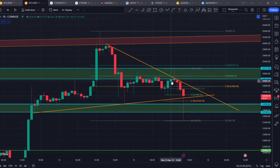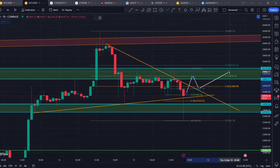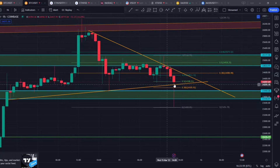But if we can flip the short-term Fibonacci levels right there at $24,500, we might just break out of this triangle and move up and try to test this resistance around $25,275 and even higher at $25,600 and $25,700.